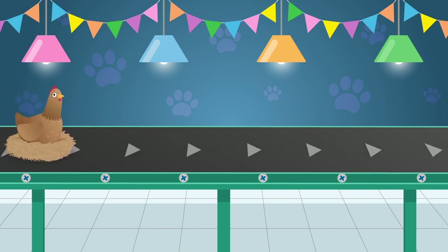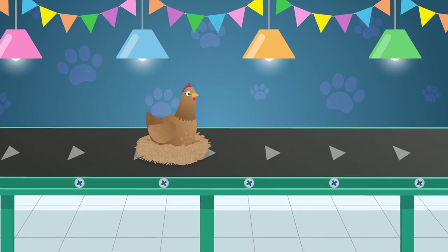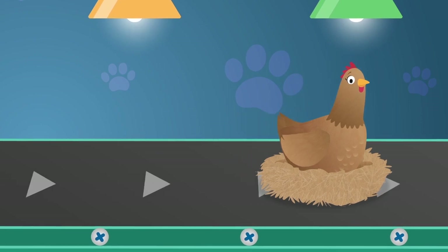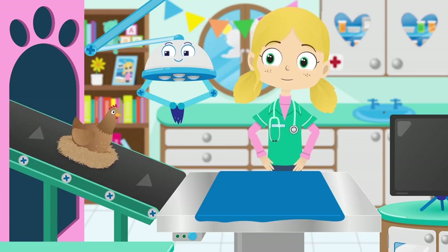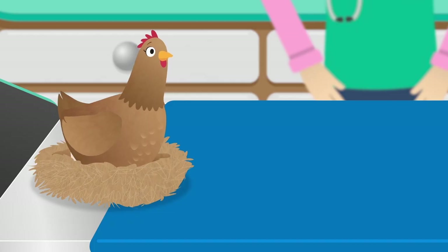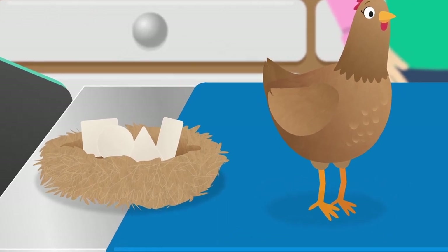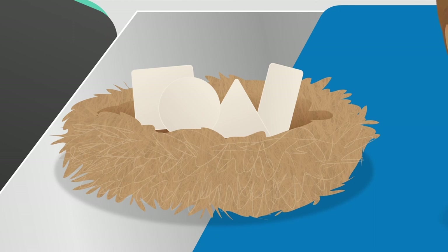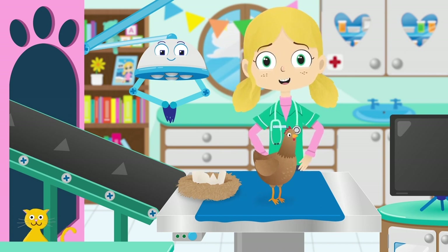Here comes Henrietta Hen. Did you know that hens are omnivores? Which means that as well as eating seeds and vegetables, they also eat insects and small animals like mice. What seems to be the problem? Look! Henrietta's laid four eggs, but they're all different shapes and sizes and not at all the right shape for an egg. I think Henrietta has forgotten what shape egg she needs to lay.